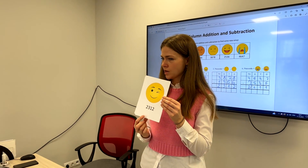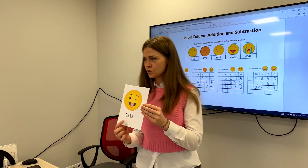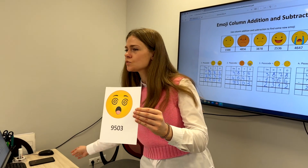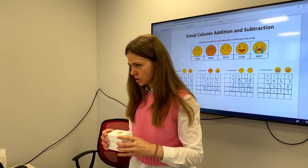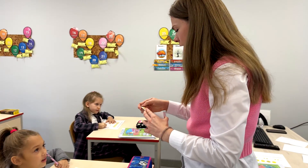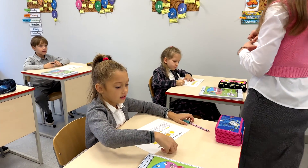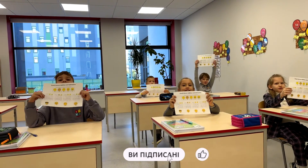Passcode three, passcode four, passcode two. So remember the smile! You have to stick the new emojis under the correct passcode, and you will get the magic phrase. Have a good day!